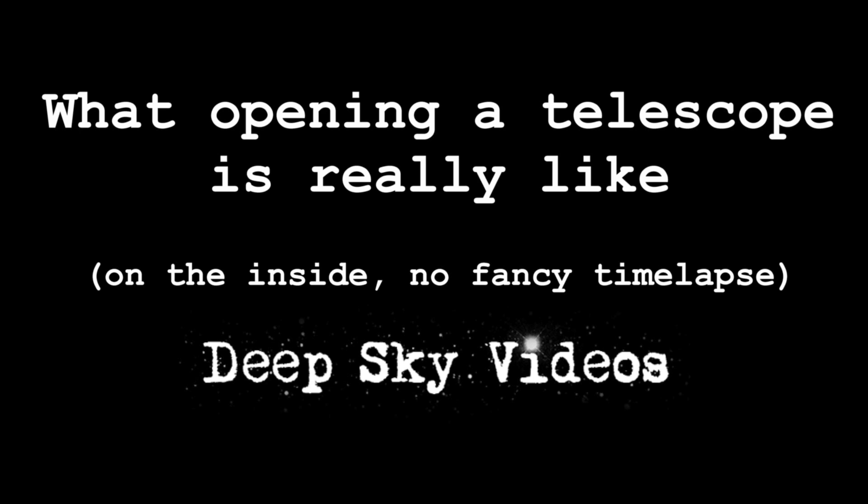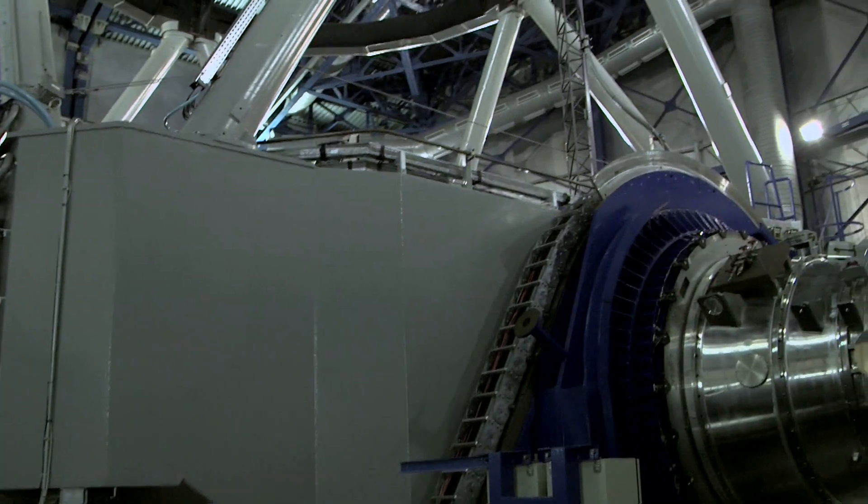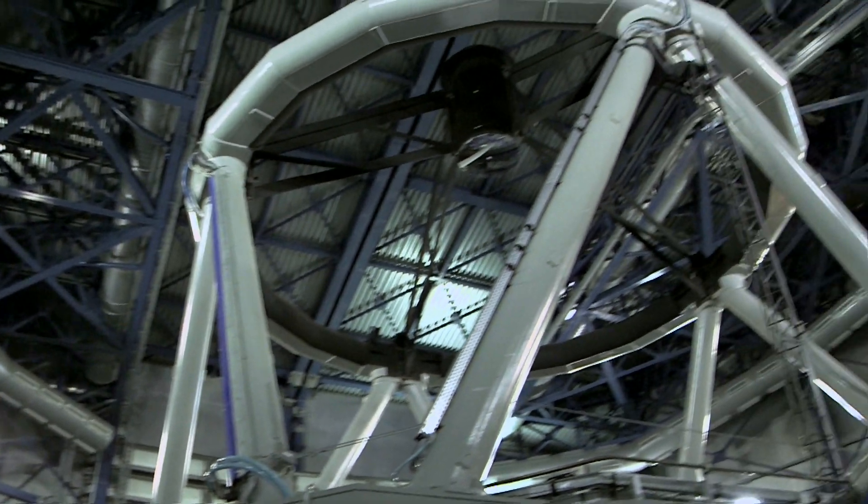We're inside UT-4 at the VLT, the Very Large Telescope, and this is number four. It's my favourite because it's got a laser and it's made some great discoveries. It's also pretty cool when it opens — it's the best one to be inside because this telescope is about to move around loads.